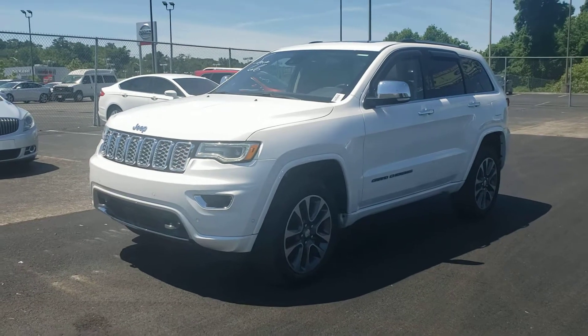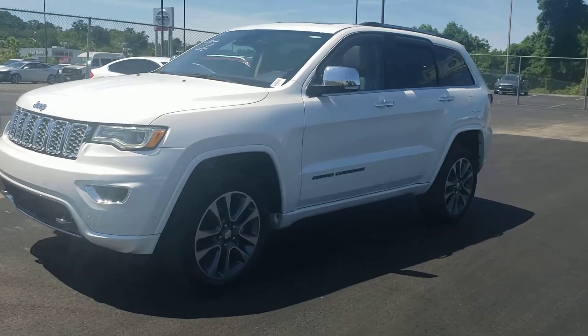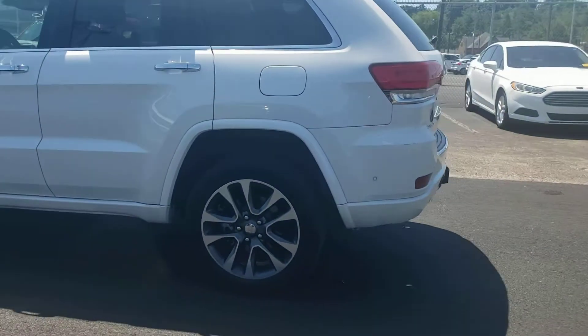Hi, this is Mary with Ted Russell Ford on Kingston Pike. We're going to do a real quick walk around on a Jeep Cherokee — it is an Overland Edition. How you see it is how it was traded in. It's a very, very nice, clean car.